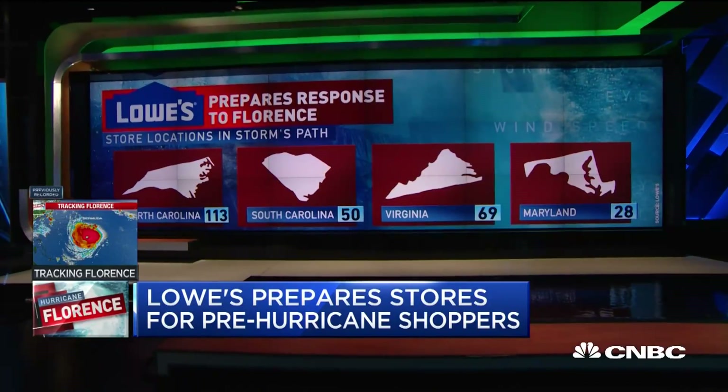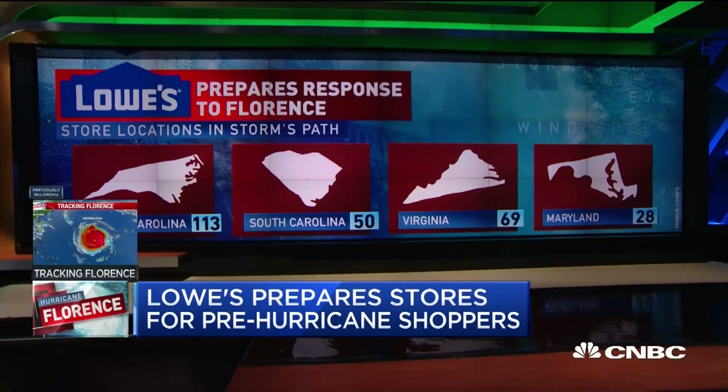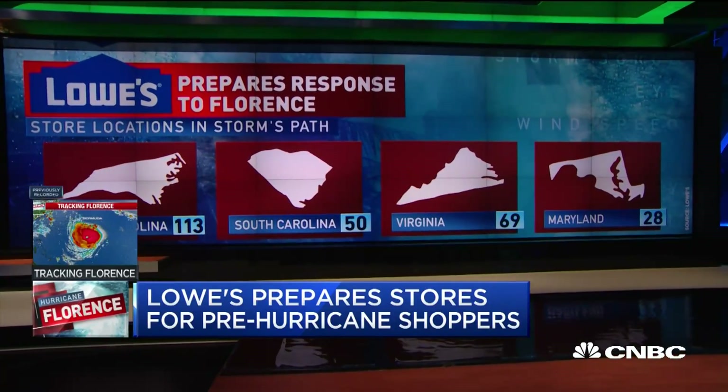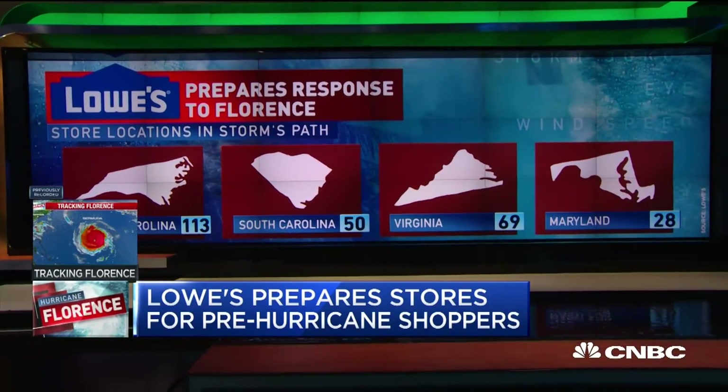Does that change as the forecast changes? The storm was expected Thursday night and now looks like Friday morning — does that give you more hours to stay open? It does. We've given autonomy to our teams — where there's still demand and product relevant to customers pre-storm, we give them the autonomy to stay open and serve the community. We can move that very quickly within each community as we see the need.